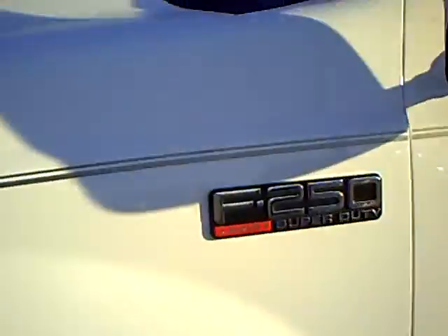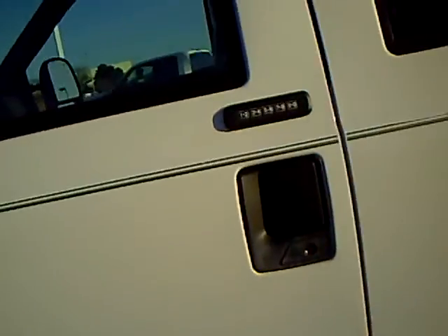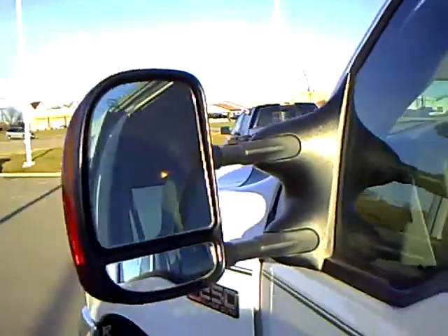Come around here, you can see the tires are in great shape. This is an F-250 Lariat Super Duty Crew Cab. It's got your keyless entry on it and telescoping mirrors with signal.